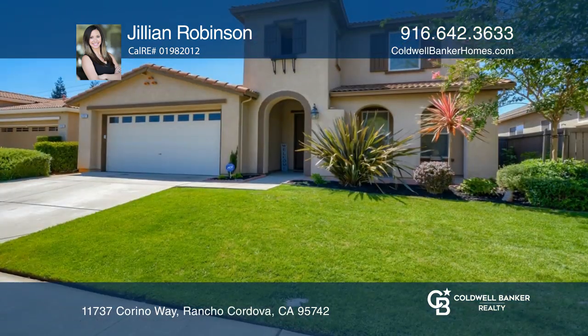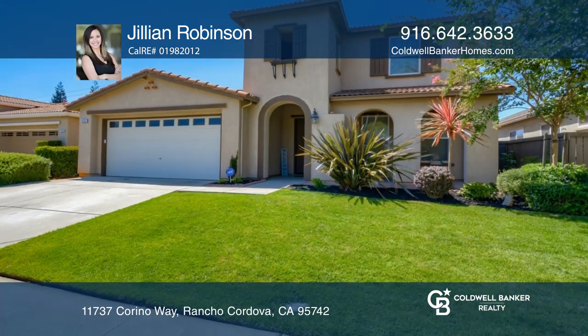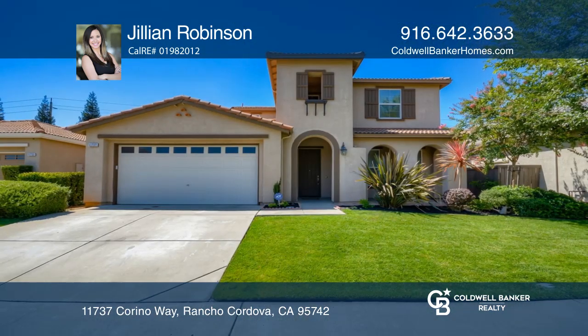Enjoy the raised garden beds, turf grass, and an awesome pergola. Jillian Robinson would love to tell you more.